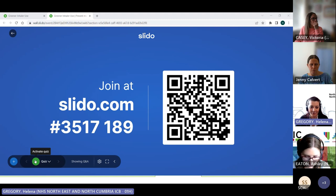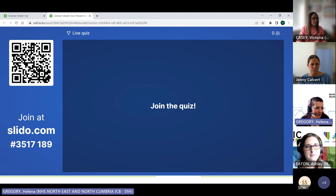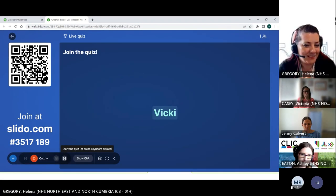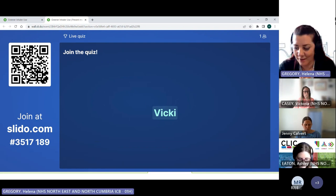If you are feeling dead confident, you might want to put your own name in as part of the quiz. If you're feeling a little bit less confident, you might want to be anonymous. We'll just have a little look at a few facts and figures about inhalers. I have to say it was absolutely fascinating for me when I was reading the information to put this presentation together.